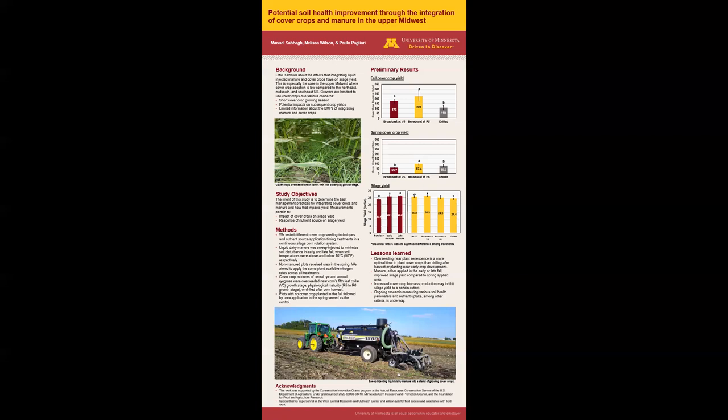Plots were arranged in a randomized complete block design with split plots. Main plots include nutrient source, which was liquid dairy manure applied in the early fall when soil temperatures were above 50 degrees Fahrenheit or 10 degrees Celsius, or in late fall when soil temperatures were below 50 degrees Fahrenheit or 10 degrees Celsius through sweep injection to minimize soil disturbance. Urea was applied in the spring prior to corn planting for plots not receiving manure application. We aimed to apply the same plant available nitrogen rates across all treatments.